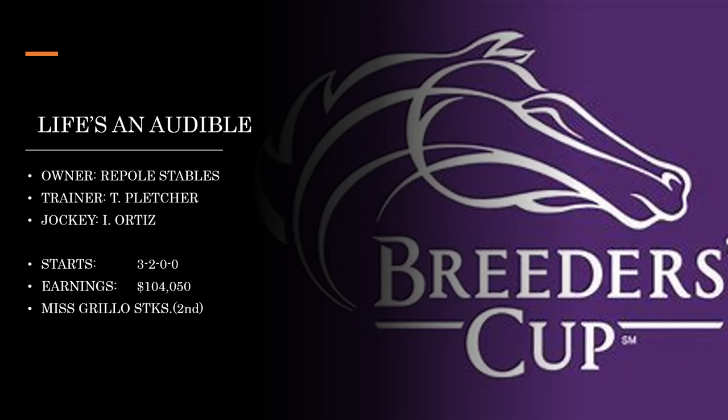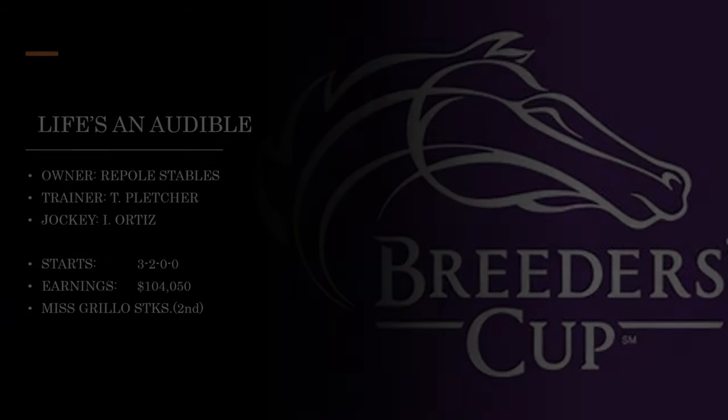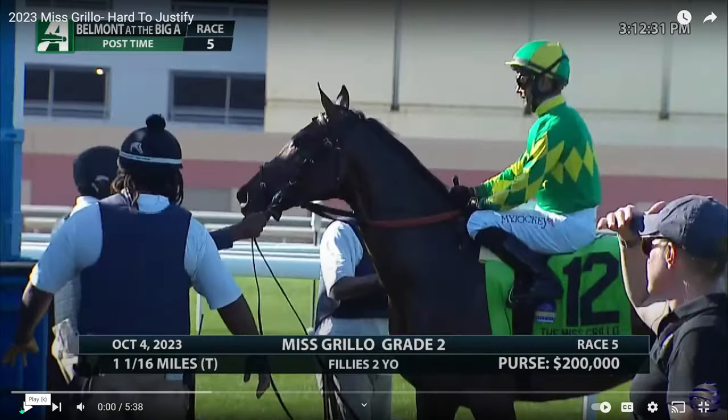Then we have Life's an Audible from Repoli Stables, trained by Todd Pletcher with Irad Ortiz. Something of note: Audible as a freshman sire hasn't been so great with first-time starters, but on the second start on turf his offspring really pick it up. So when you're betting and you see a Life's an Audible in maiden races, particularly on the second time on turf, make sure you pay attention to that. Let's take a look at the Miss Grillo Stakes.